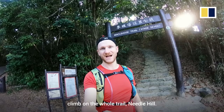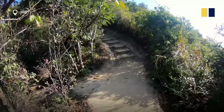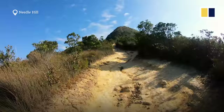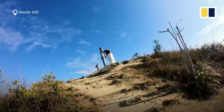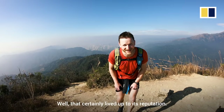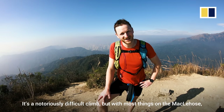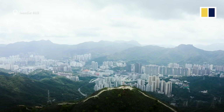Maclehose Stage 7 is home to the most notoriously difficult climb on the whole trail — Needle Hill. So we're in for a bit of a tough time ahead. Let's see how hard it really is. Well, that certainly lived up to its reputation as a notoriously difficult climb, but with most things on the Maclehose, the effort is worth it for the view.